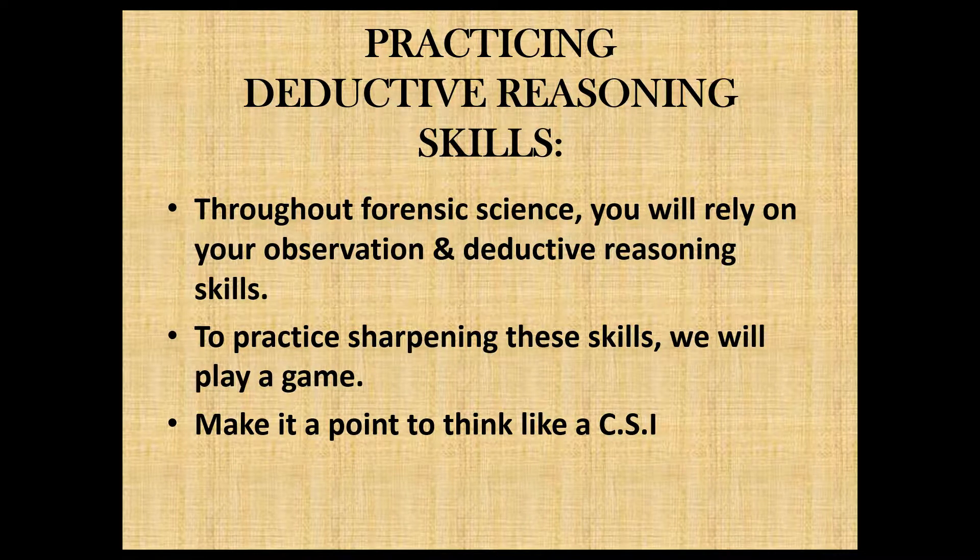Throughout this course, you're going to be relying on observation skills and deductive reasoning skills, so we're bridging the two of those. We've had lessons over both, and we want to make sure that we get in the practice of being forensic crime scene investigators in training. That concludes our lesson for today. I'll see you in the next lesson.